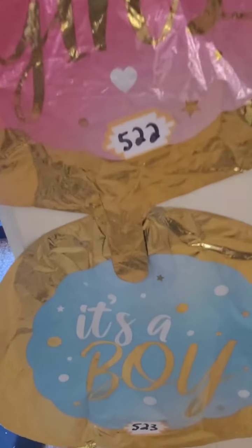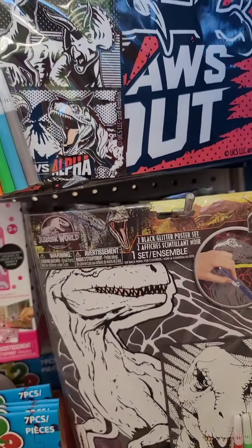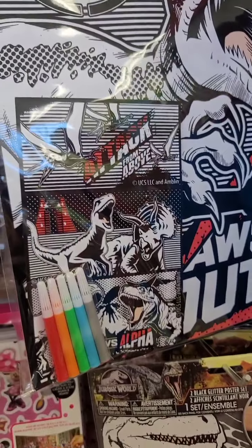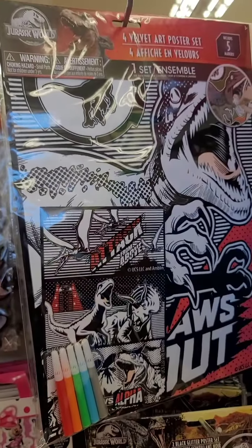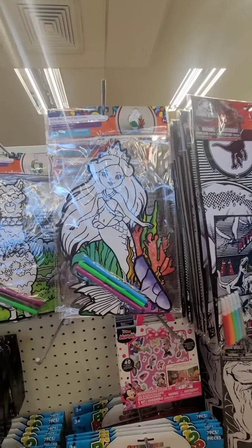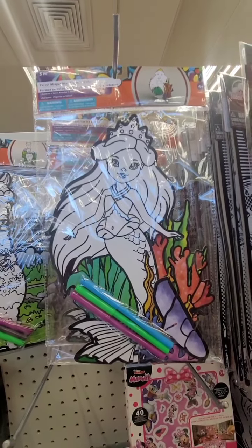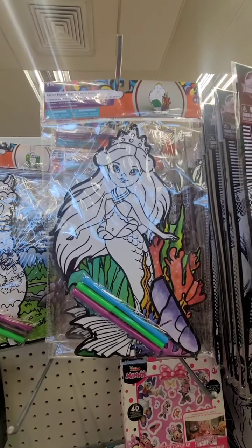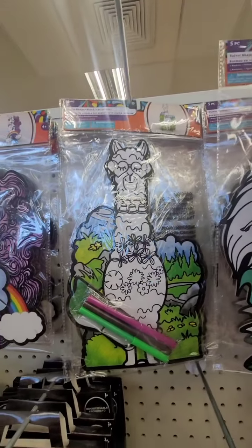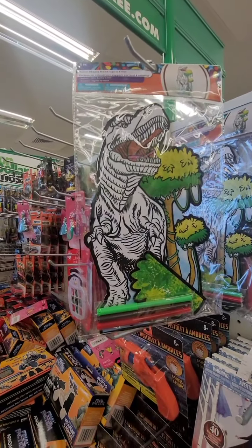Balloons I've never seen before — one says 'It's a Boy' and the other 'It's a Girl,' if you know someone having a baby. Also new velvet poster kits: they have a Jurassic Park one that comes with markers, a five-piece velvet shaped stand-up set with a mermaid, llama, unicorn, and another dinosaur.